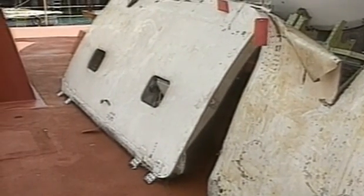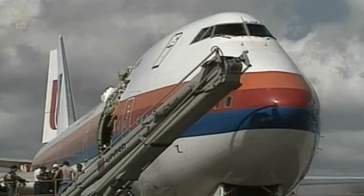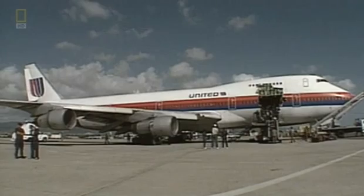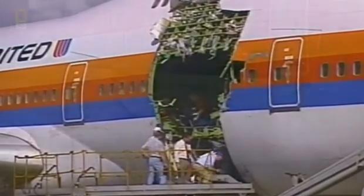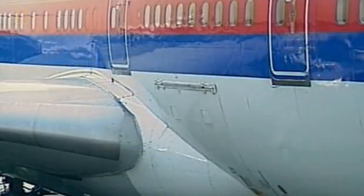It wasn't until a year and a half later, when the Navy went down and actually found the cargo door — two pieces of it — brought them back up and examined them, that the real cause of the event was identified. To follow the cargo door failure on United Flight 811, it is important to understand the two-step locking system that secures 747 cargo doors.